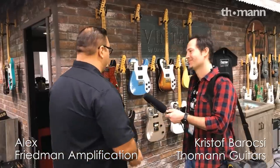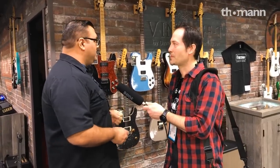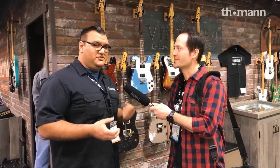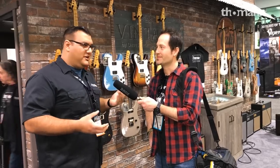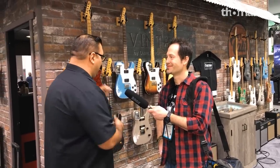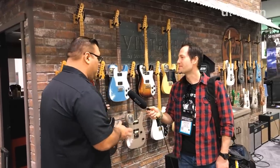The Friedman guitar line has been around for about a couple of years now, but we're really focusing on the story between Dave and Grover Jackson, who's building the guitars, and just the overall classification of our guitars. We're really going after a more vintage modern type of feel, and that's kind of indicative in some of the models, so we'll go ahead and show you some of the stuff we've been working on.